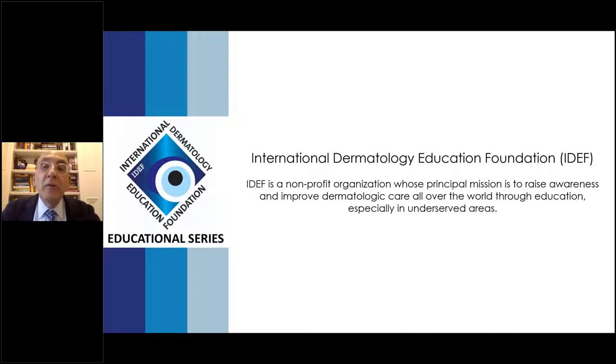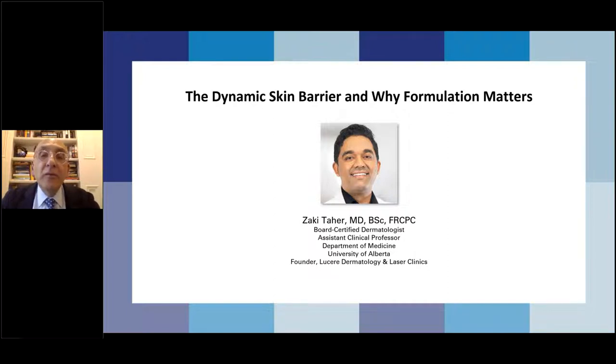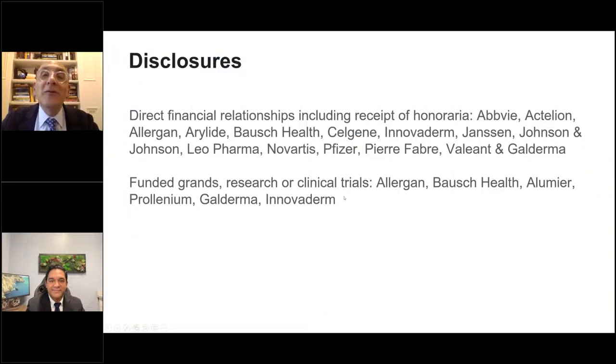We have worked with almost every pharmaceutical company involved in dermatology. So tonight, again, our guest is Dr. Zeki Tahir — board-certified dermatologist, assistant clinical professor at the Department of Medicine at the University of Alberta, and founder of Lucere Dermatology and Laser Clinics. He's going to tell us all about the dynamic skin barrier and why formulation matters. Welcome and thank you, Zeki — take it over.